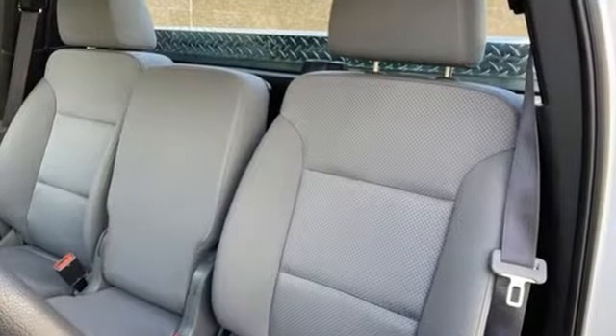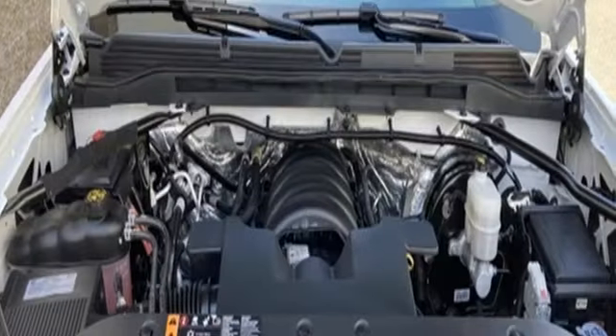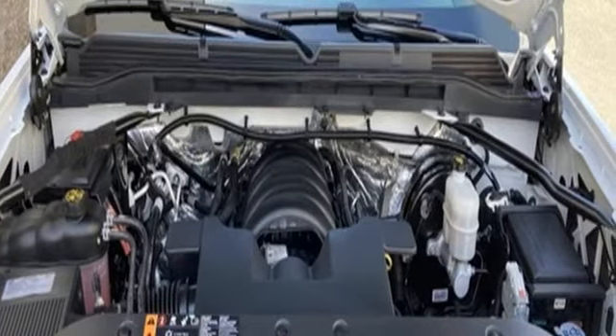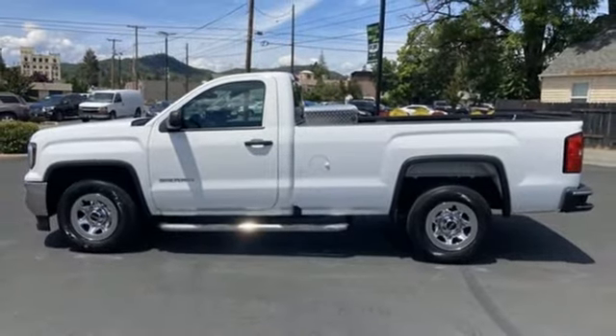V8 engine, rear wheel drive, driver selectable mode, active grille shutters, external memory control, two USB ports, manual tilting steering column, gas pressurized shocks.